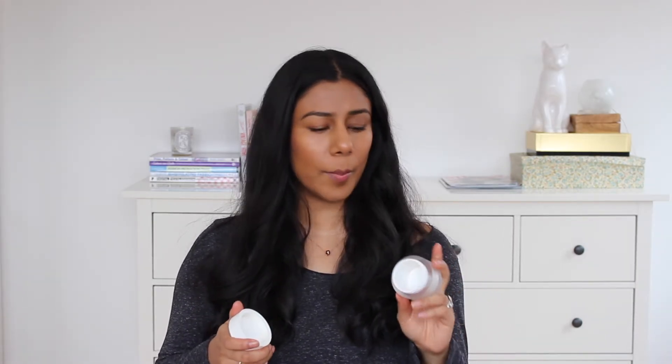Next up is the Natura Bisse Tolerance Enzyme Peel. This is like an exfoliating mask — it has a jelly marmalade texture. You pop it on, leave it on for however long, then rinse it off and it exfoliates away a layer of skin. It's not a granule exfoliator — it's an enzymatic exfoliator as the name suggests. There are a lot of similar products on the market. The most similar would probably be the Oskia Renaissance Mask, and I'd say I prefer that one and it's a little bit cheaper — so for that reason I probably wouldn't buy this one again, but I liked it while I was using it.